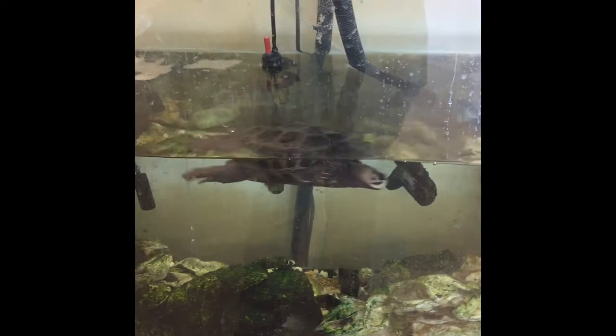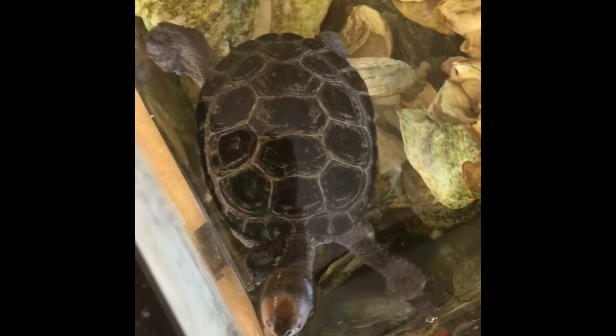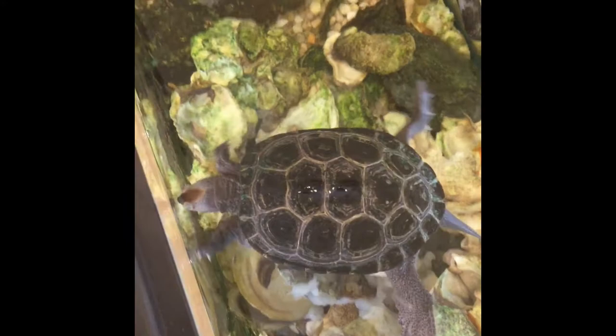Let me see if I can get you guys a closer look. There we go. So Squirtle here actually lives in brackish water. For many of our students and visitors, you probably already know that brackish water is a mix between salt and freshwater. And a fun fact is that Diamondback Terrapins are thought to be one of the only turtles that live mainly in brackish water.